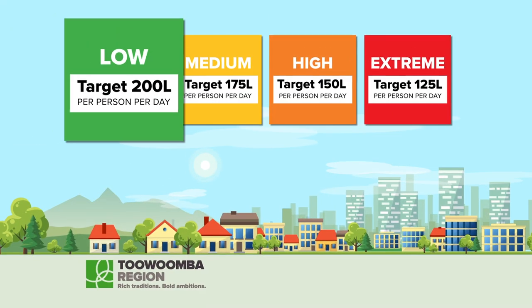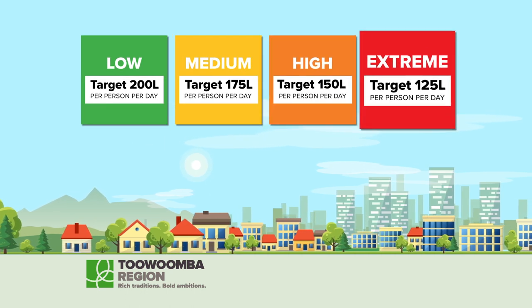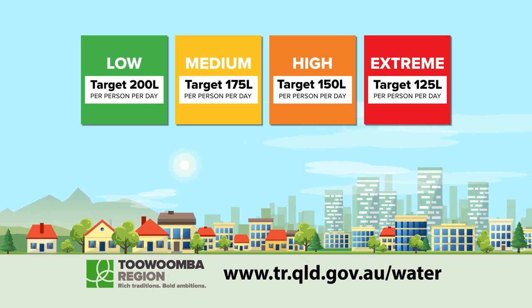Water restrictions and daily water use targets vary across the region. For more information on water restrictions, visit www.tr.qld.gov.au/water.